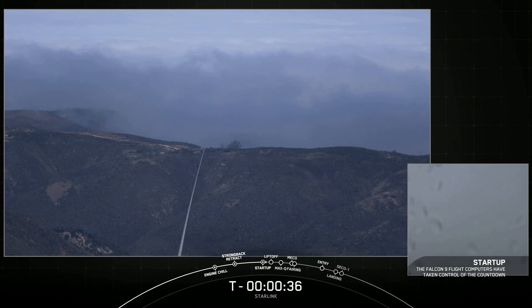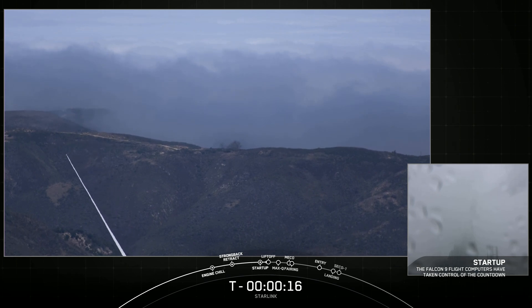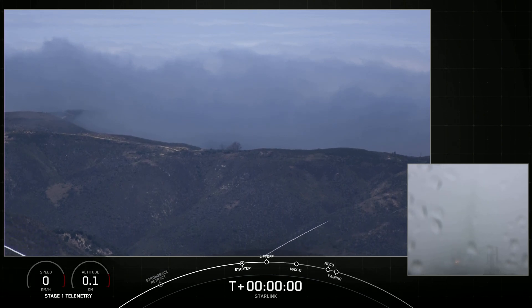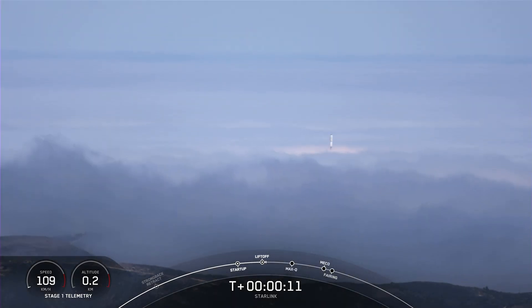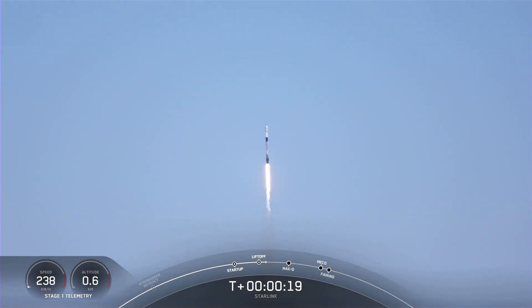Falcon 9 is in startup. 30 seconds. Today's mission is for Starlink, sending an additional 46 satellites to low-earth orbit, or LEO. Go Falcon 9. The vehicle is pitching downrange.